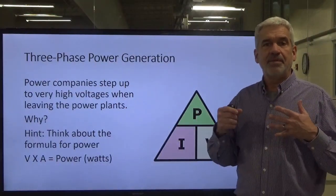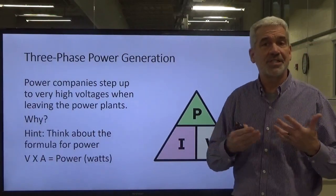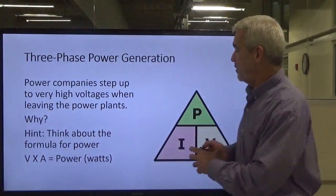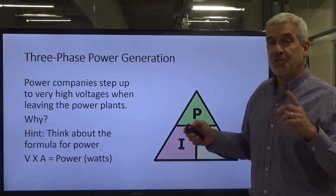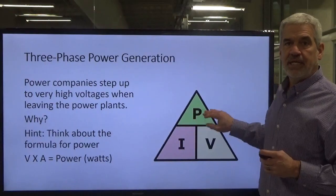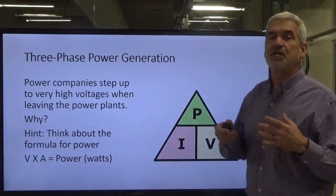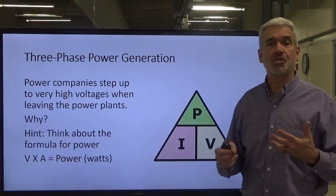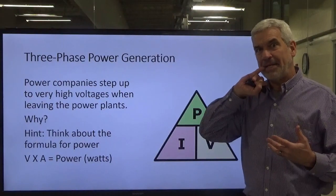As it gets closer to our businesses and homes, they step it back down. There is a reason for that. Let's talk a little bit about our power formula. Because the power industry produces power, which is a combination of volts times amps. Power companies step that voltage up for their transmission purpose. Power is the result of multiplying your amperage and your volts together, expressed in watts. When it comes out of a power plant, you're talking about megawatts — one million watts.